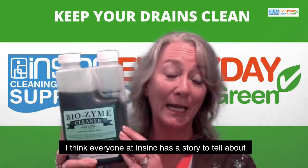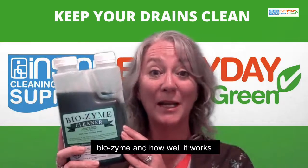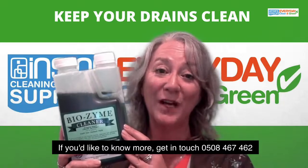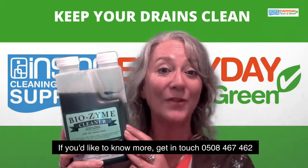I think everyone at InSync has a story to tell about Biozyme and how well it works. If you'd like to know more, get in touch: 0508 467 462.